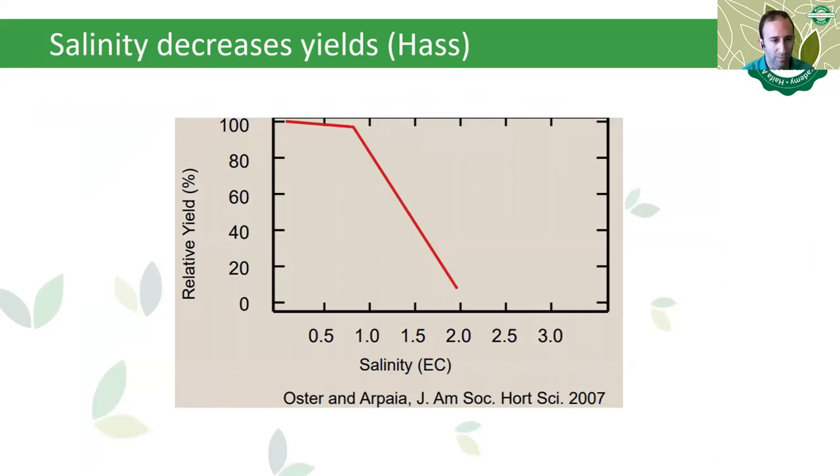Work by Ostrog and Alpayia in 2007 shows how salinity decreases yields in Hass. We can see the relative yield on the left side and the salinity as electrical conductivity at the bottom, and the correlation between high electrical conductivity and the drop of potential yield in Hass variety. Therefore, avocado is a crop that demands sources free of chloride and sodium.